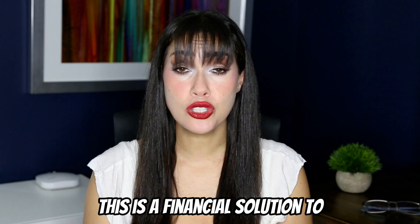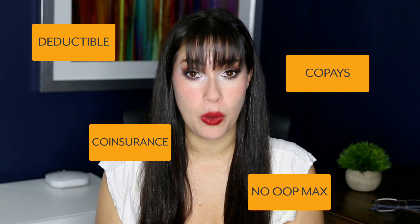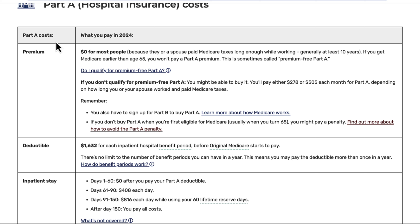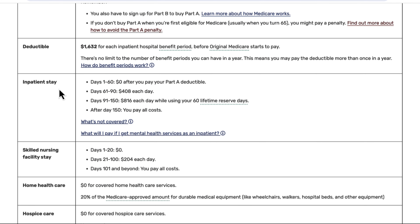Original Medicare really does provide truly comprehensive and quite excellent coverage, but there are costs and financial gaps that you need to be aware of. On Medicare.gov, this page will break down the costs associated with Part A and Part B. For Part A, the premium is $0 for most people. If you haven't met that 40 quarters yet, you'd either pay $278 per month if you've worked between 30 and 39 quarters, or $505 per month if you've worked less than 30 quarters. Then there is the deductible, co-pays, and co-insurance.